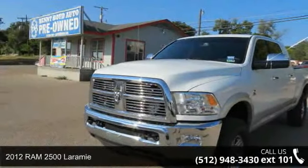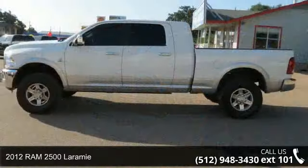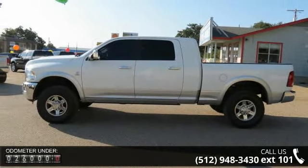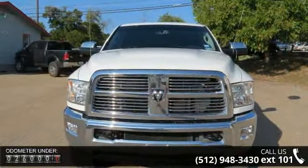Imagine yourself in this 2012 Ram 2500 Laramie. If you are looking for an automobile with great features, look no further. This vehicle comes with a reliable six-cylinder engine connected to a smooth shifting automatic transmission.